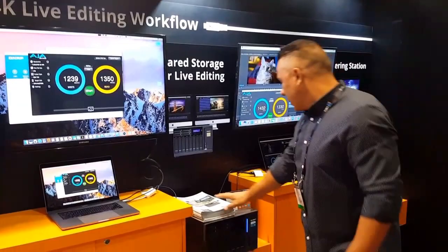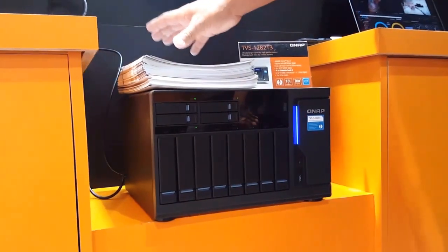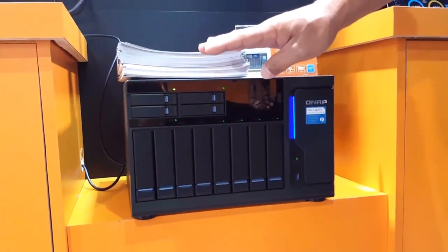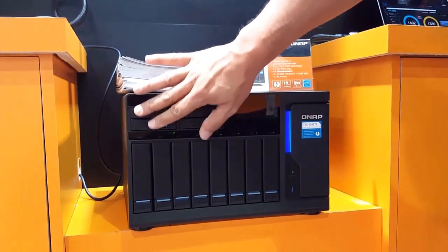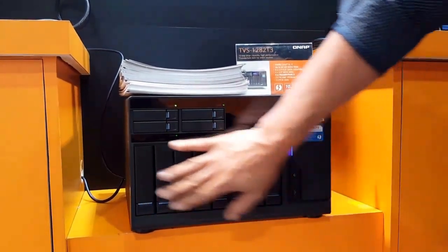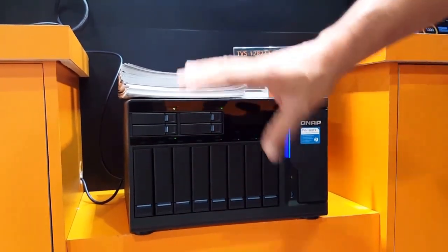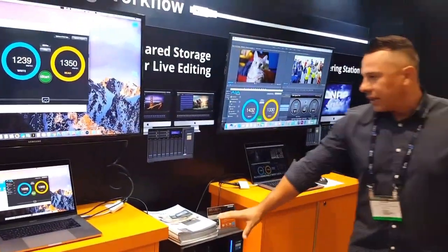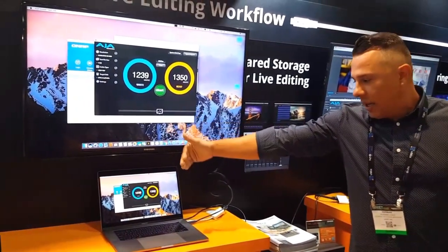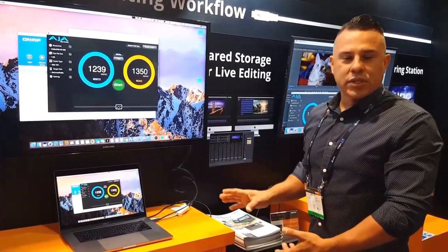We're also showing something a little bit more robust — Thunderbolt 3 connectivity. This is our 1282 T3 system. Very unique system. This one actually comes with four Thunderbolt 3 ports, as well as two 10 gig Ethernet ports. It has SSD here for caching as well as SATA drive ports. Here we're showing this MacBook connected directly into the system and this MacBook directly into the system, and you can see the write and read speeds being used simultaneously — showing simultaneous users utilizing the same system at one time.